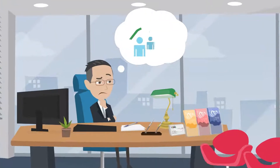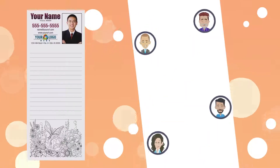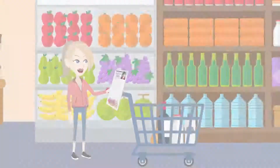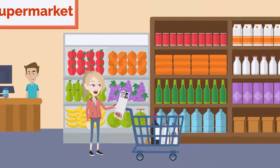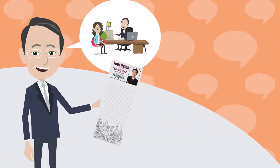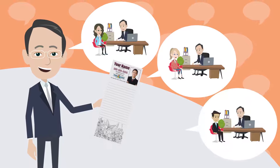Are you a realtor who wants to grow your business? If so, personalized notepads will help you stand out from the crowd. Because every household uses notepads for grocery lists, honeydew lists, and notes, your personalized notepads will help you stay top of mind with your clients.